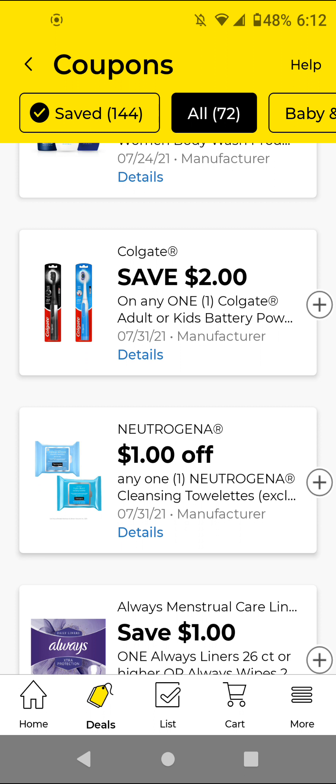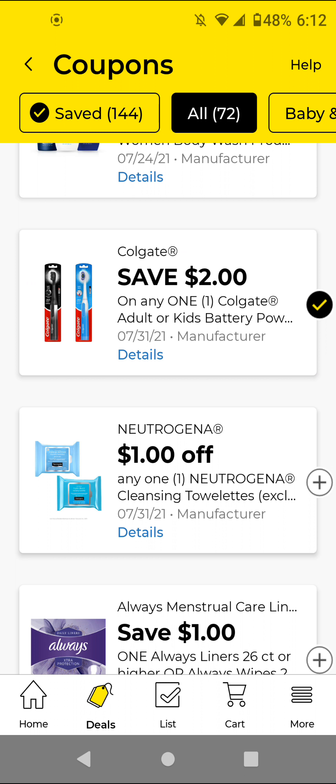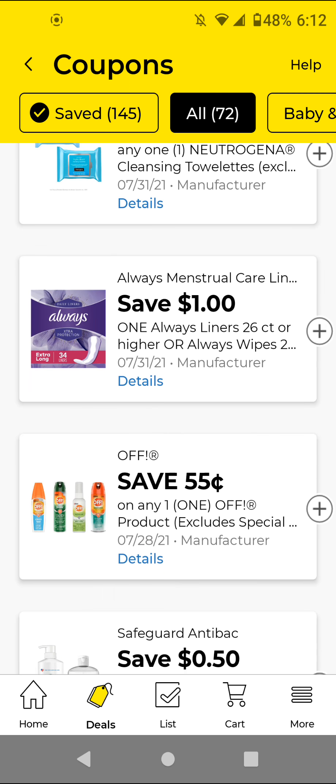The Colgate — if you get the battery toothbrush, the kids' powered battery toothbrush, I think those are $5; with this $2 off digital it'll be $3. I will clip it just to have it. I don't think the instant savings for Colgate is still going on — I think it's over — but I'm going to clip it because it doesn't expire until the 31st. In case we do get another Colgate-Palmolive deal, it could be a good deal.